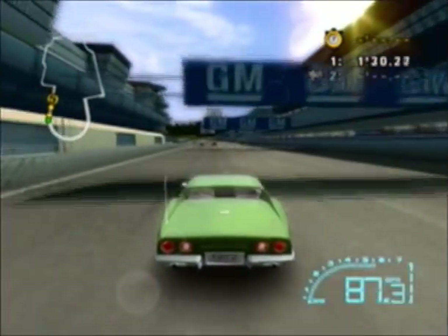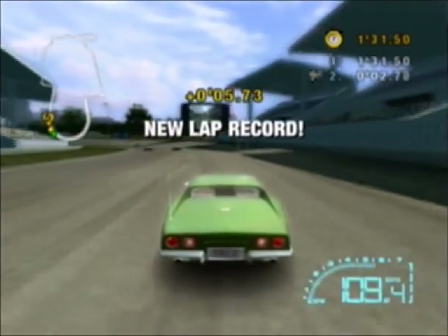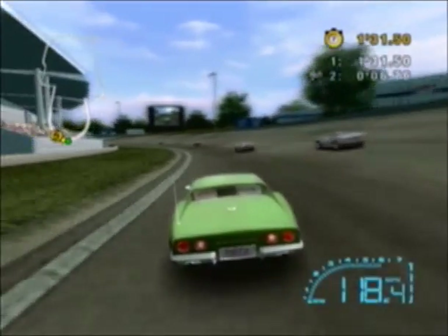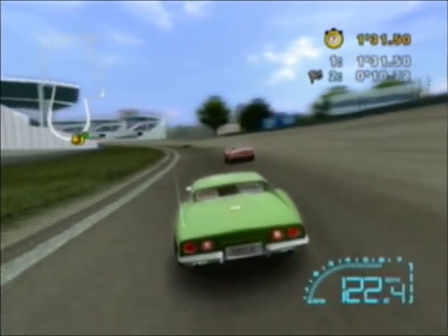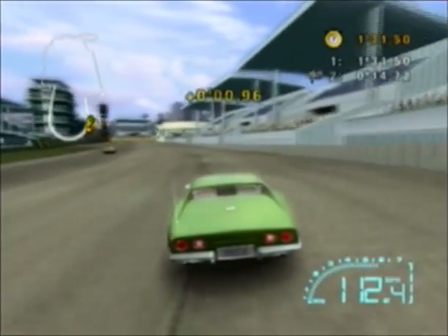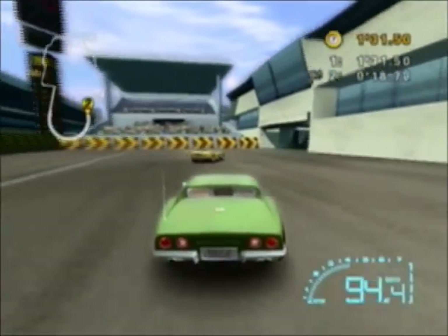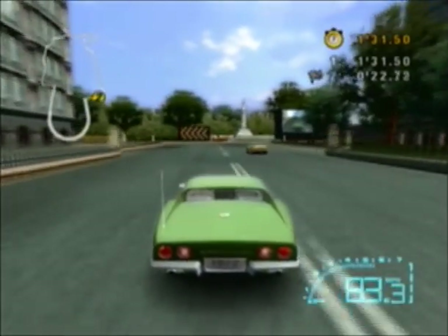It's two laps, so I'm going to have to make something happen here. Trying not to go in the grass because that will happen. I got second though. There's the leader in front of me.